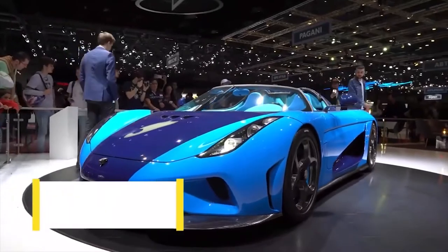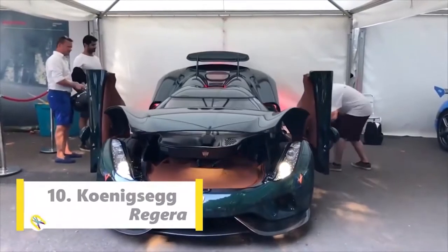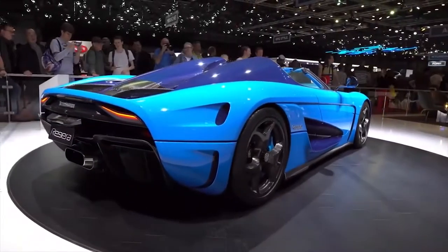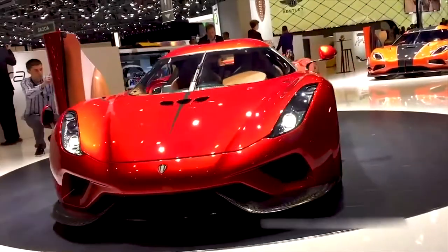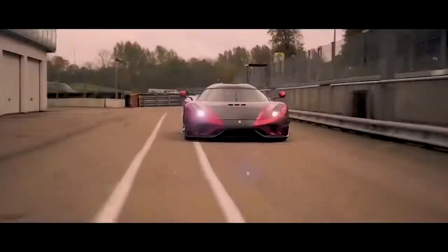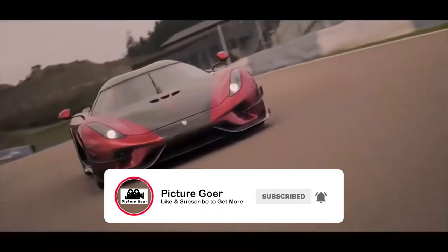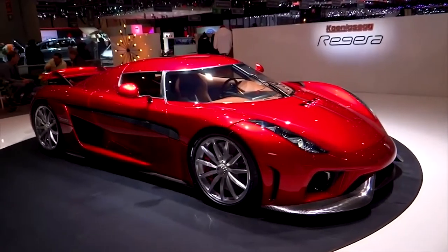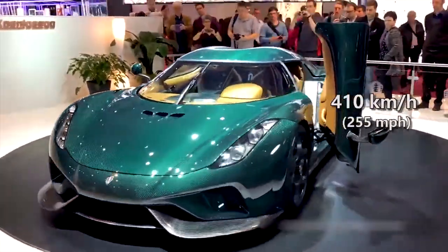Number 10 spot goes to Koenigsegg. The Koenigsegg Regera is a limited production plug-in hybrid grand touring sports car manufactured by Swedish automotive manufacturer Koenigsegg. The Regera was developed and designed to be a more practical, luxurious grand touring alternative to the rest of Koenigsegg's lightweight sports cars lineup, initially the Regera and currently the Jesko. The Regera has a reported total power output of 1797 HP and an electronically limited top speed of 410 kmph.